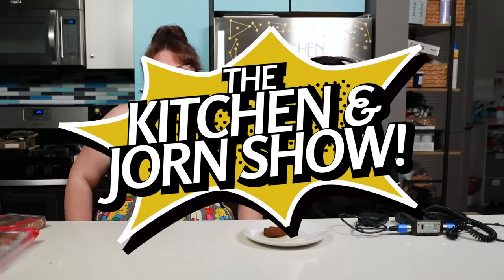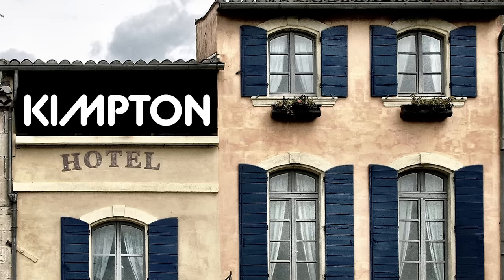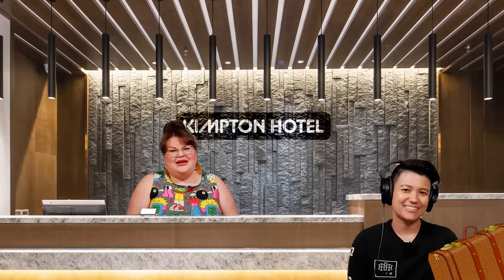Hi everybody, welcome to the Kitchen and Jorn Show. I'm Kimpton — I'm Kimpton Hotels. I'd like to make a reservation. I'm Kristen. I'm Jen. I don't know why we're using real names today. Alternatively, that's Kitchen, that's also Jorn.